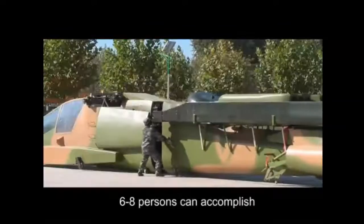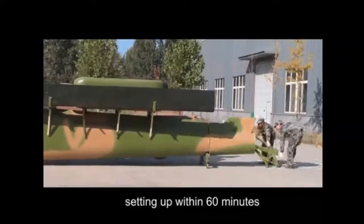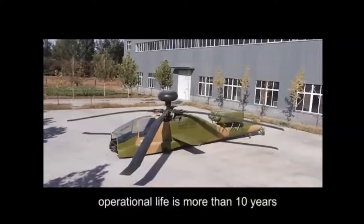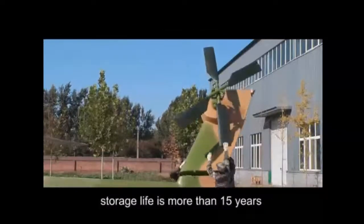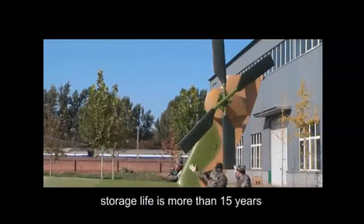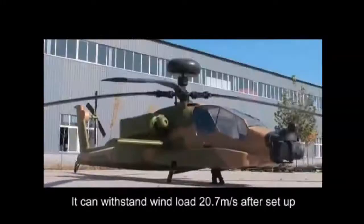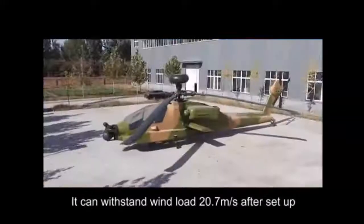Six to eight persons can accomplish setting up within 60 minutes. It has a long lifespan — operational life is more than 10 years, and storage life is more than 15 years. Without special maintenance, it can withstand wind load of 20.7 meters per second after setup.